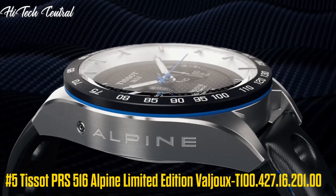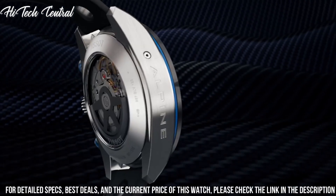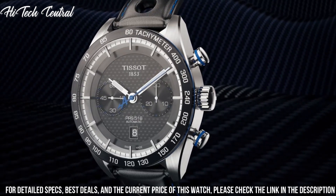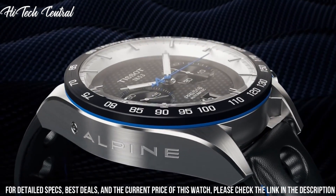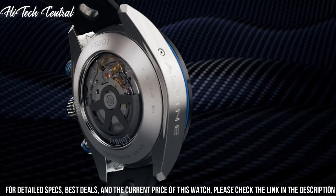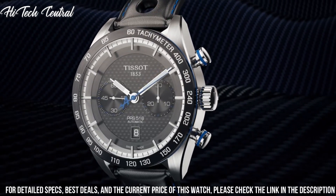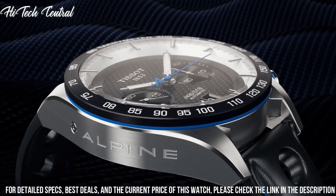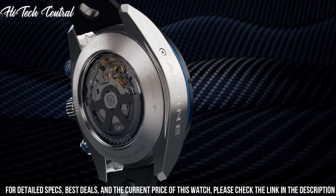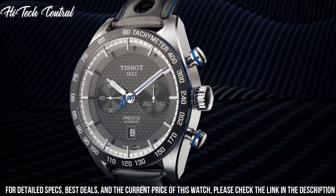Tissot PRS 516 Alpine Limited Edition Valjoux, model T100.427.16.201.00. Dial Type: Analog with luminescent hands and markers. Day of the week and date display at the 3 o'clock position. Tissot Caliber Powermatic 80 C07.111 Automatic Movement, based upon ETA 2824-2, containing 23 jewels, beating at 21,600 VPH, with a power reserve of approximately 80 hours.